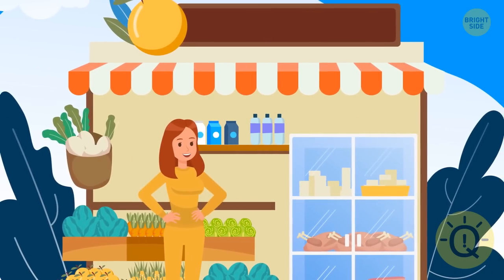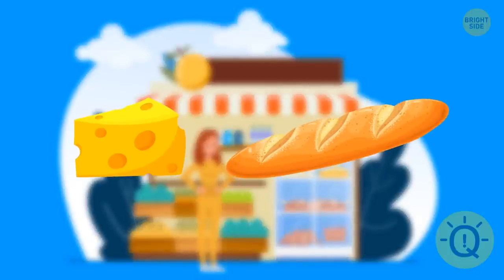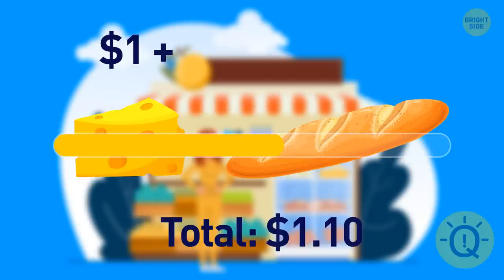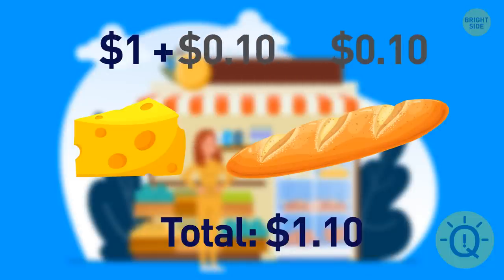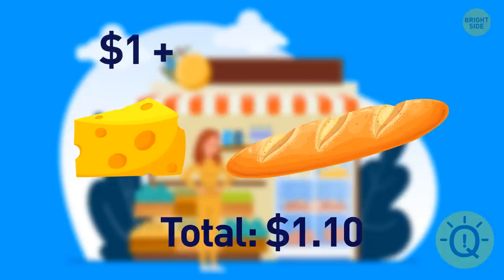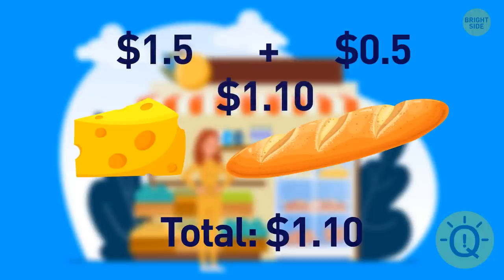The next morning, Bella went to buy some groceries. She didn't have much cash, so she bought only two items — cheese and bread — and paid $1.10 in total. The cheese cost $1 more than the bread. How much did the bread cost? The most obvious answer would be that the bread costs $0.10. But if the bread costs $0.10 and the cheese was $1 higher, the cheese would cost $1.10, making the total $1.20. The correct answer is that the bread costs $0.05 and the cheese costs $1.05, which indeed makes a total of $1.10.